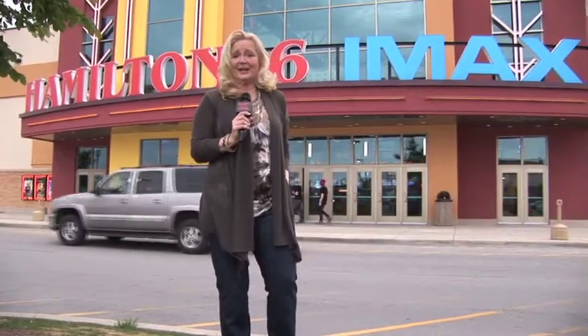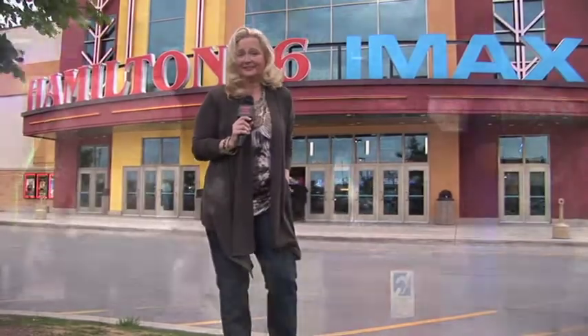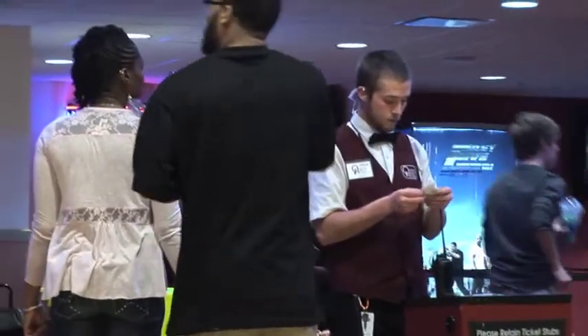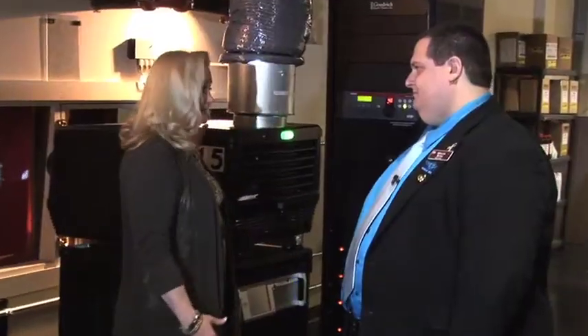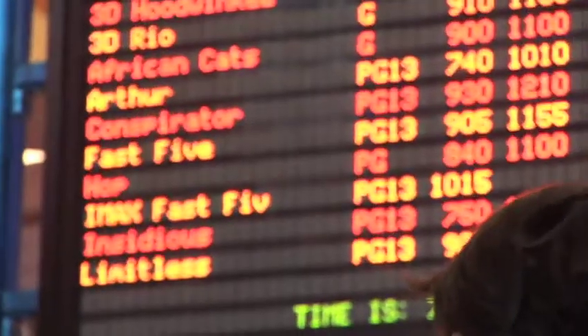Hi, this is Sandy Russ with Sandy on the Scene, and we have a great episode for you today. Have you ever wondered what happens behind the scenes at a movie theater? Well, we're here at Hamilton 16 IMAX Theater, where we're going to meet some moviegoers and answer some of their questions. And later in the show, we're going to meet independent critic Richard Probst.